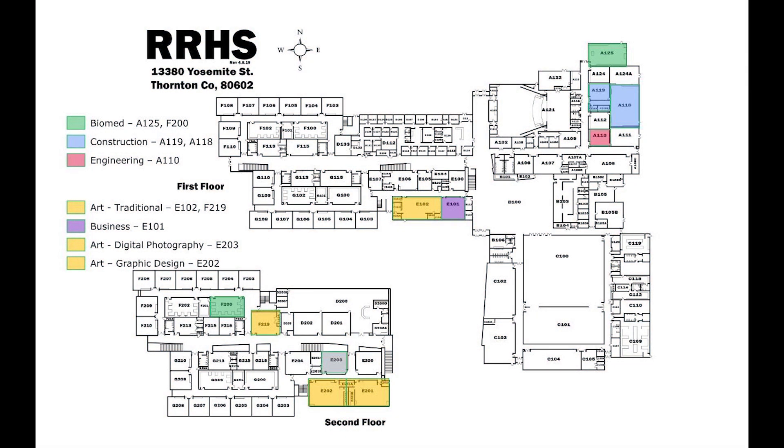Existing programs in Riverdale Ridge High School consist of a bio-med program, construction, engineering, business, traditional art, digital photography, and a graphics design studio.